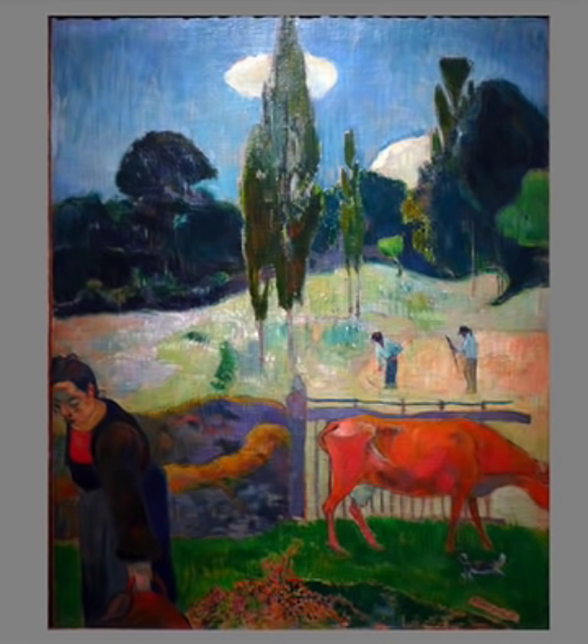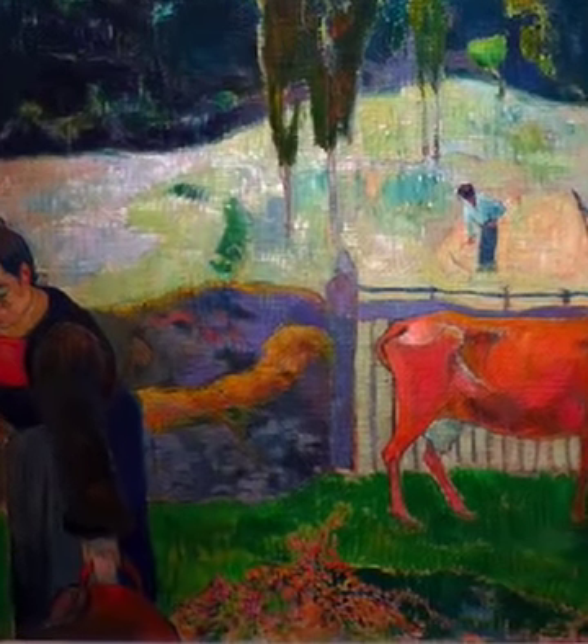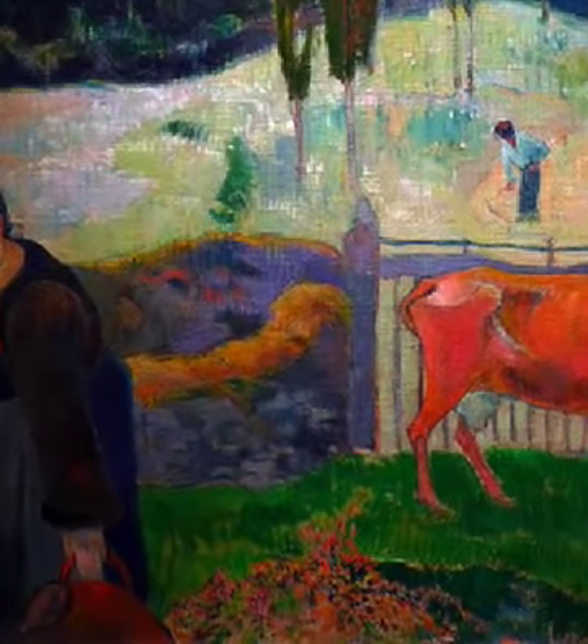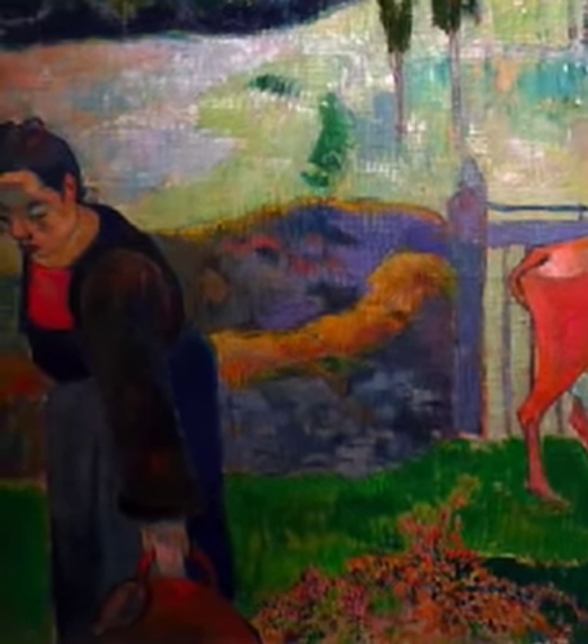There's a wonderful contrast of color, of course, between the orange, pink, red of the cow and the brilliant green. But then in the foreground, all the colors of the cow can be seen in the flowers, which are really delicately painted for a Gauguin — very unusual — and again are in the bodice of the woman who's bending forward toward us.